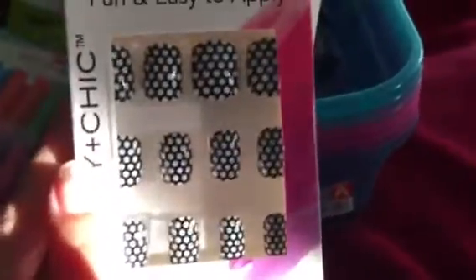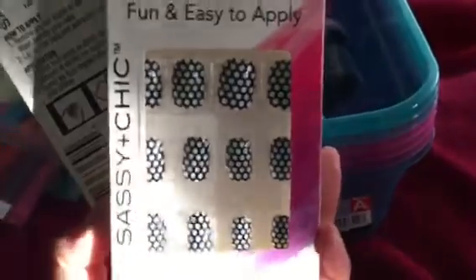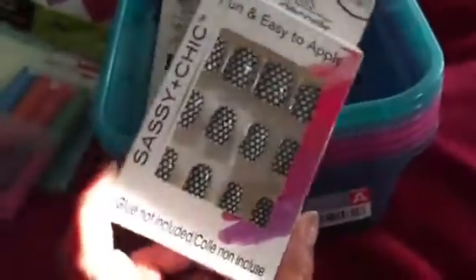Moving on to the Dollar Tree haul — I picked up these nails by Sassy and Cheek. These are a new design to my Dollar Tree; I have not seen them there before and these were the last two pairs. I like the little polka dot pattern. Normally I don't like to wear nails with too much pattern, but the polka dot I thought was just adorable so I couldn't pass those up.